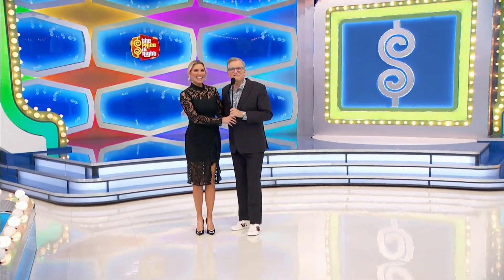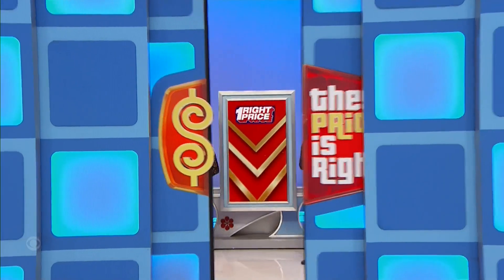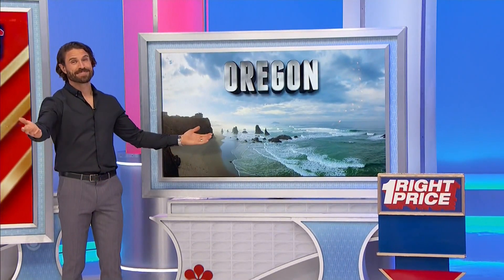Rachel Reynolds, how's it going? Rachel Reynolds, everybody. And say hi to my good friend Joel. Traveling — amazing trips to Vermont and to Oregon.